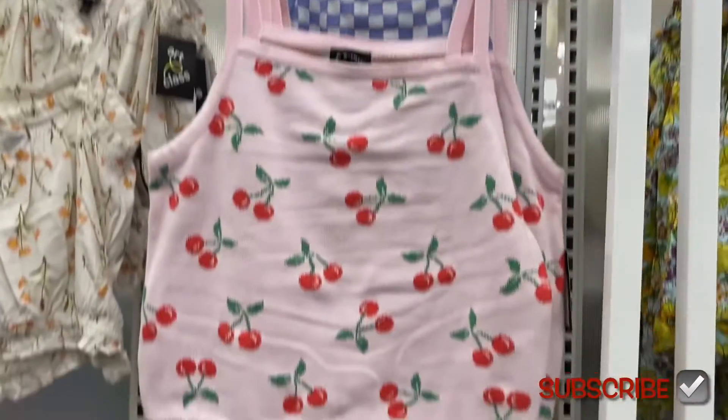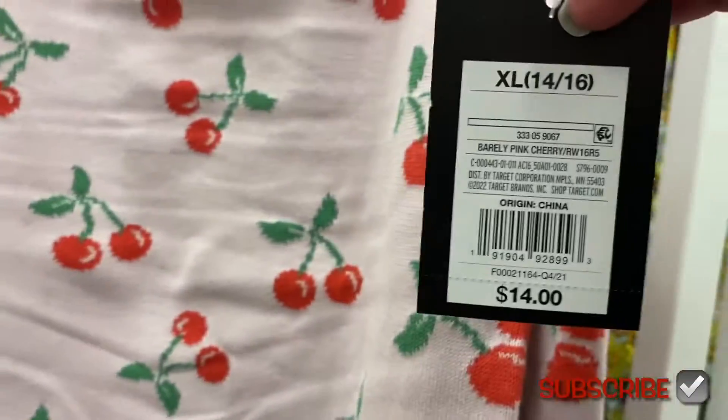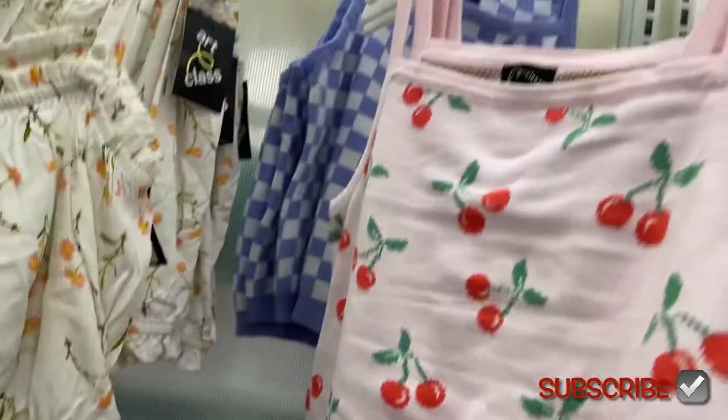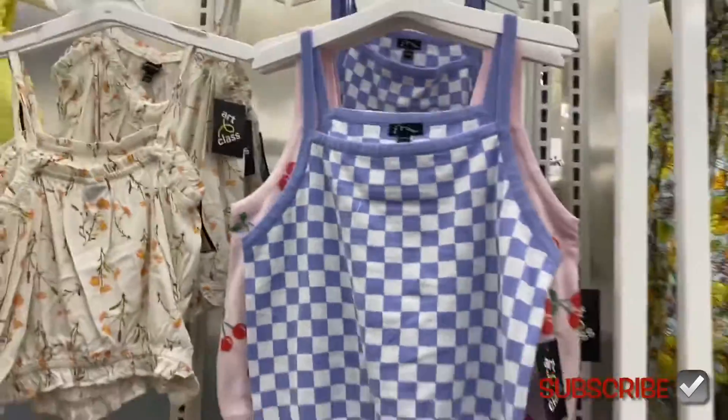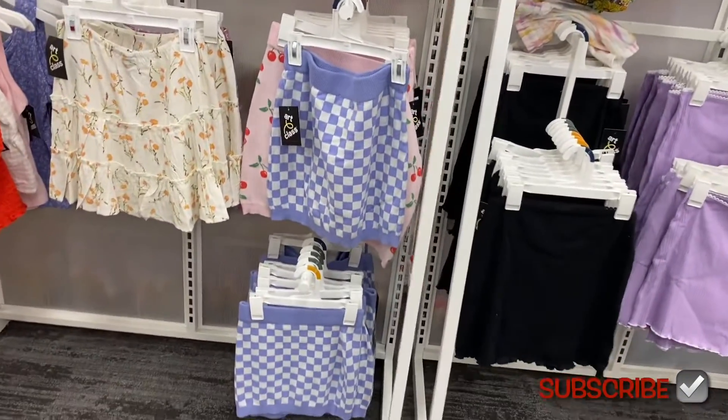They also have some cute tops over here. Look at this one with the cherries — it's like a sweater material but it's a tank top and it's going for fourteen dollars. Then they also have this checkered print one behind it. I like the colors. You can get matching skirts for each one of them.